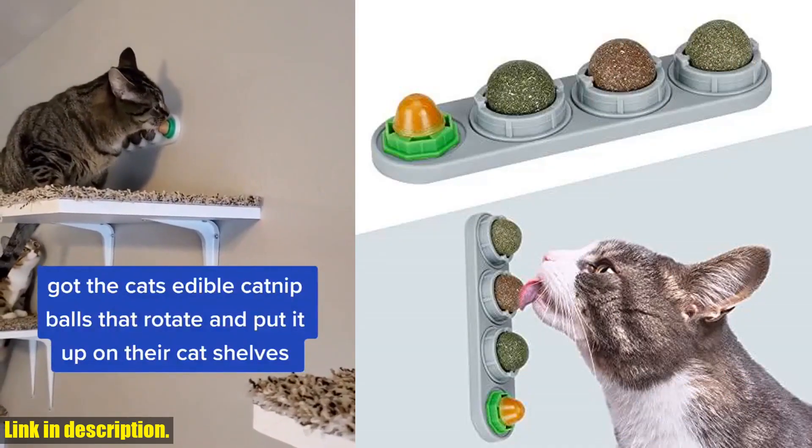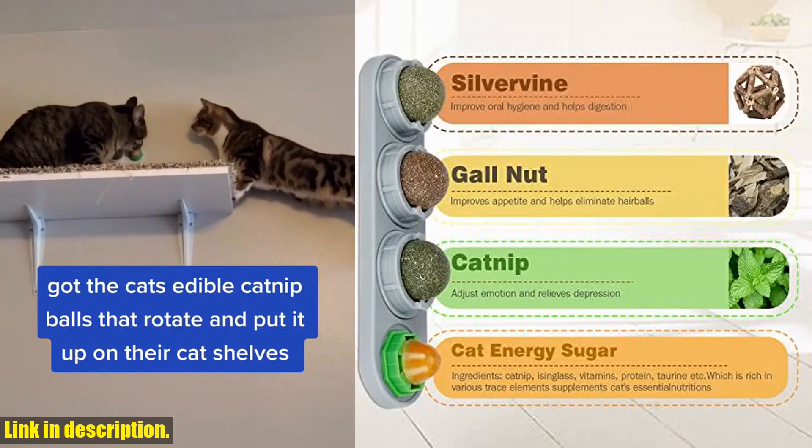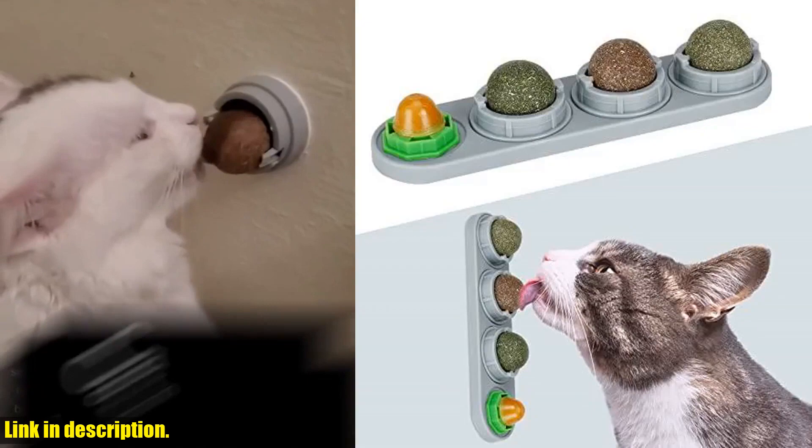But that's not all — these edible catnip cat balls are also great for promoting oral health, removing plaque and tartar, improving bad breath, and even promoting digestion.